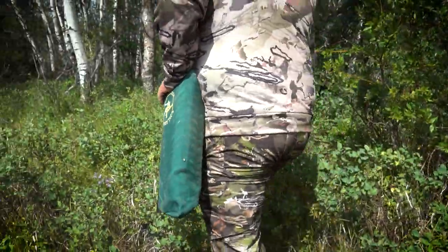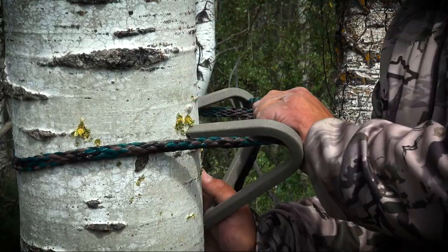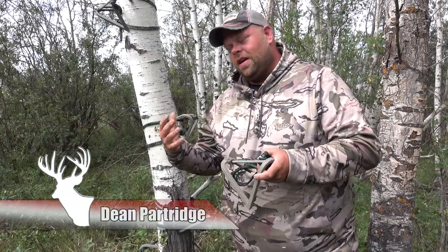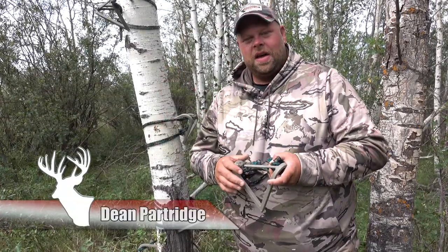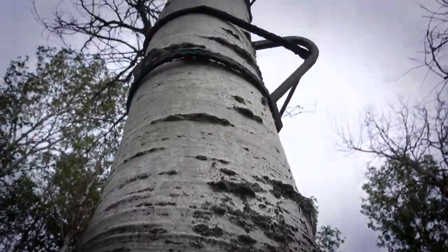These stepladders from Wild Edge are one of the most innovative tree stand products that I've seen in years. For quite a few years we were using the climbing stick with no luck on crooked trees, and here where we hunt we have a lot of crooked poplars. With these stepladders, on any tree, no matter how crooked it is, you can create a nice safe climb to your tree stand.